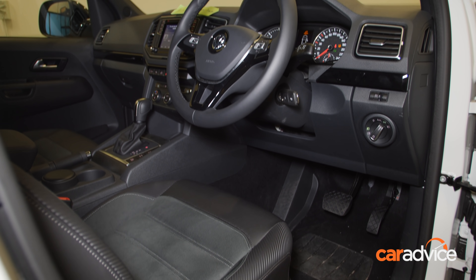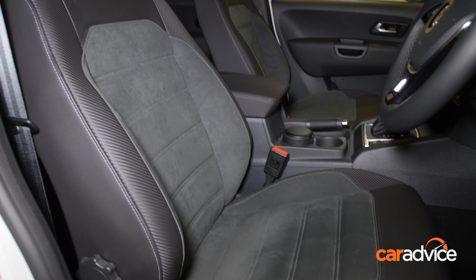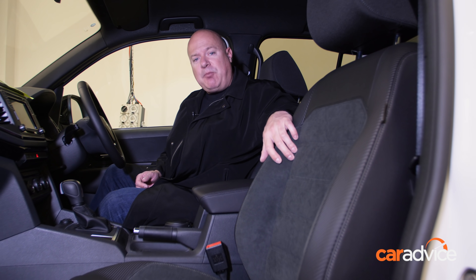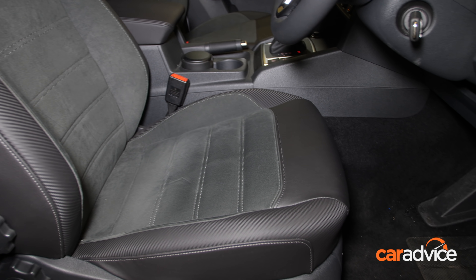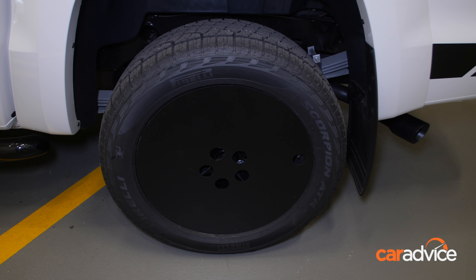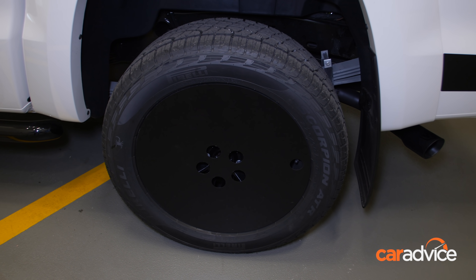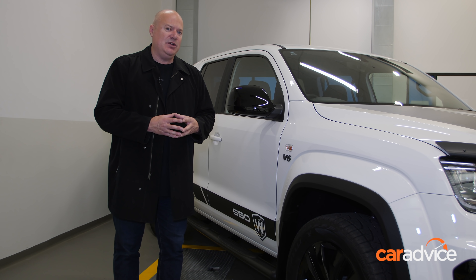This car in the walk-around video is an early design study and was still missing some of the interior upgrades. It'll come from the factory with upgraded seats, but W580 headrests and floor mats will be fitted locally. The suspension has been replaced by high-performance twin-tube dampers.